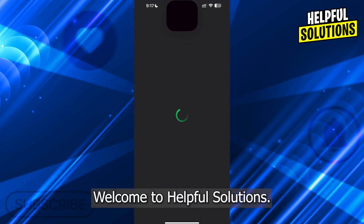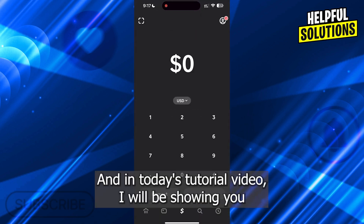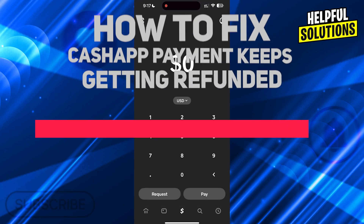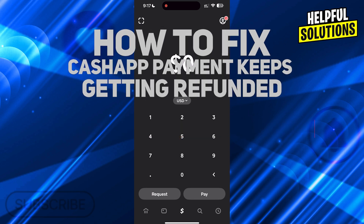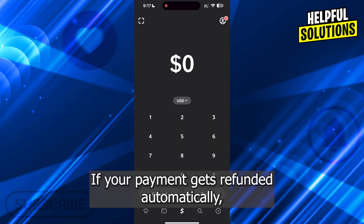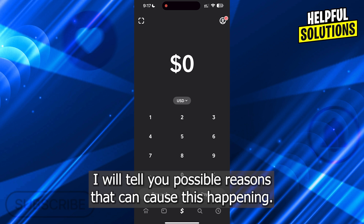Hi guys, welcome to Helpful Solutions, and in today's tutorial video I will be showing you how to fix Cash App payment keeps getting refunded. If your payment gets refunded automatically, I will tell you possible reasons that can cause this happening.